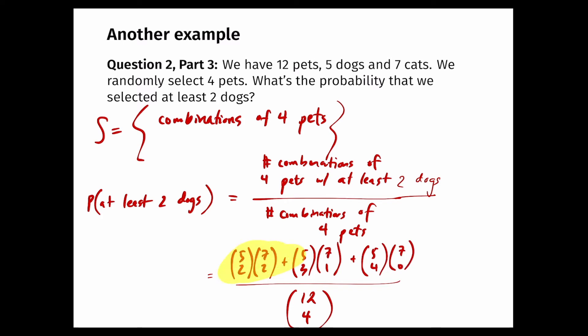This is the probability the question is asking for. Note that we were only able to use this successes-divided-by-total framework because all combinations of four pets were equally likely. If they weren't all equally likely, we'd have to do something more complicated. But since we're randomly selecting our four pets, all combinations are equally likely.